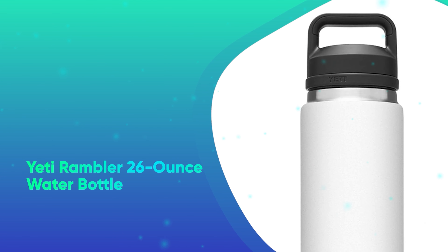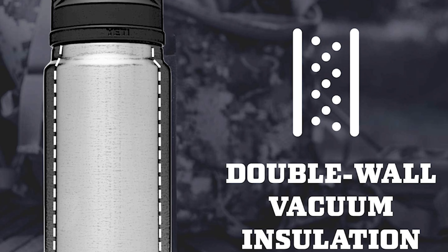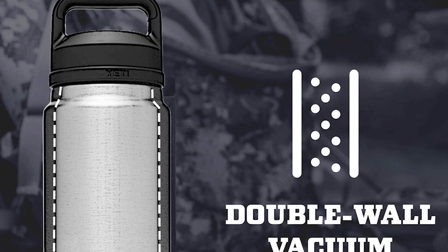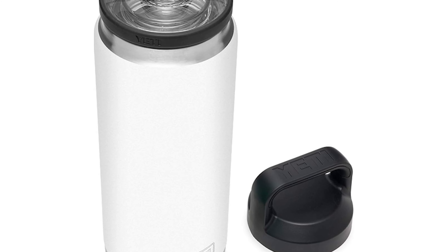Number 28: The Yeti Rambler 26-Ounce Water Bottle. Our pick for best water bottle, the Yeti Rambler is incredibly sturdy and has a fantastic lid that allows you to both drink quickly and easily fill the bottle with ice water.